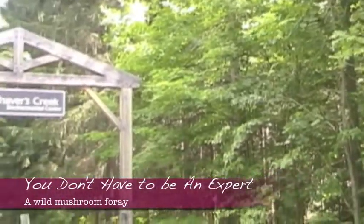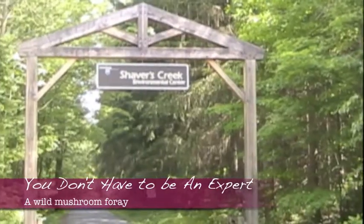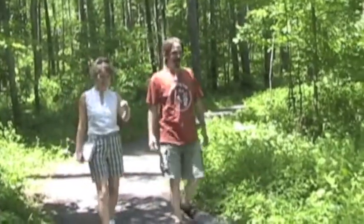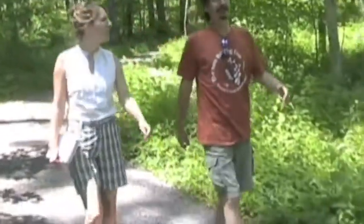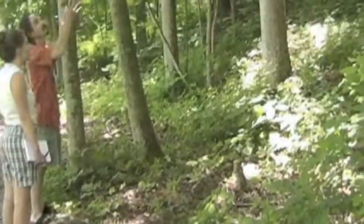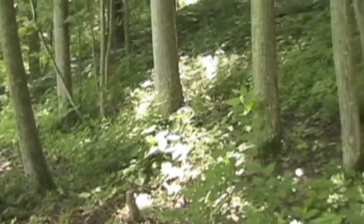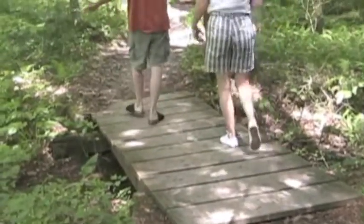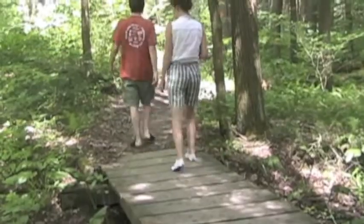We recently visited with naturalist Eric Burkhardt at Penn State's Shaver's Creek Environmental Center to talk about wild mushrooms. Eric wouldn't like being called an expert, but he certainly has an uncommon wealth of knowledge about wild edible and medicinal plants growing in our central Pennsylvania woods. Eric led us on an easy foray, showing us the basics of wild mushroom identification.